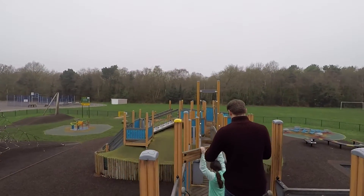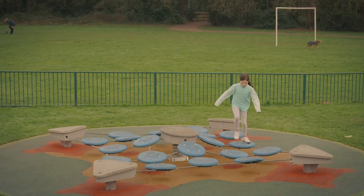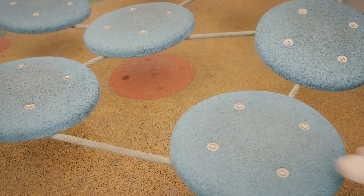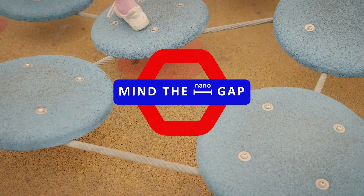Join us on a journey to find out more about how nanotechnology and nanoscience research is changing biosensing, at the University of Cambridge Mind the Nanogap exhibit.